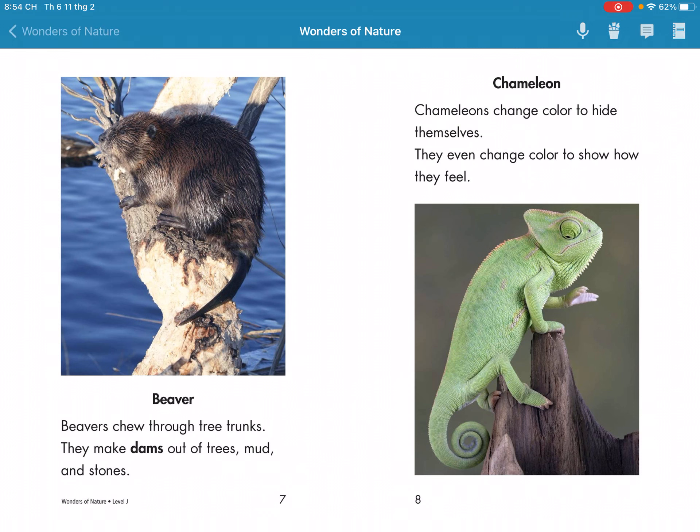Beaver. Beavers chew through tree trunks. This helps them build dams out of tree branches and stones.